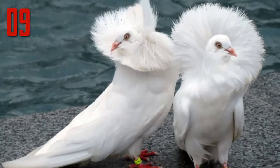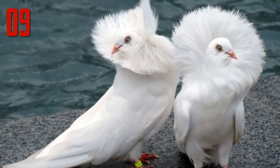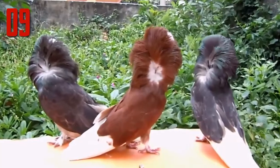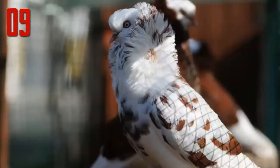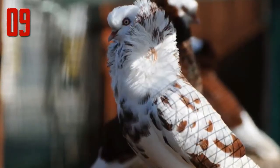Number 9: Jacobin Pigeon. The Jacobin is a medium-sized pigeon, quite slender and tall. It is characterized by a distinctive muff or cowl of feathers which forms a rosette on both sides of the pigeon's head. This is made up of a mane at the back of the head, the hood over the top, and a cravat of two lines of feathers running down the front of the chest.